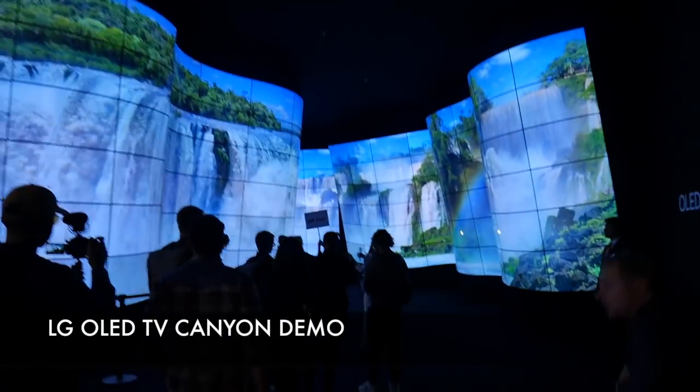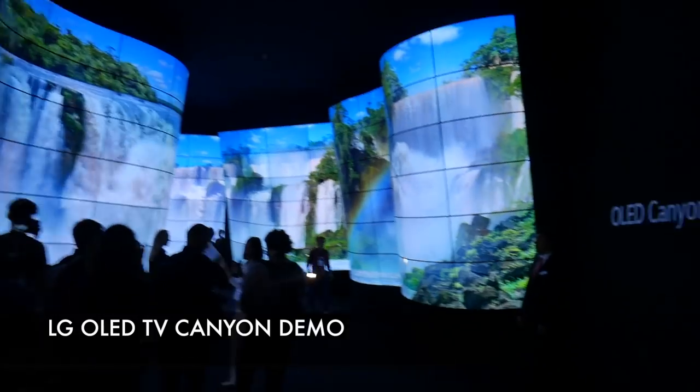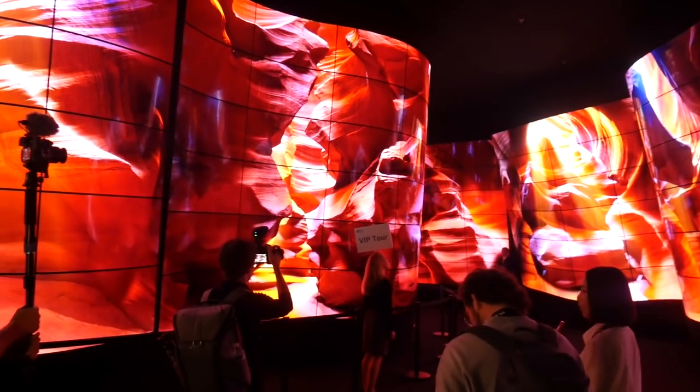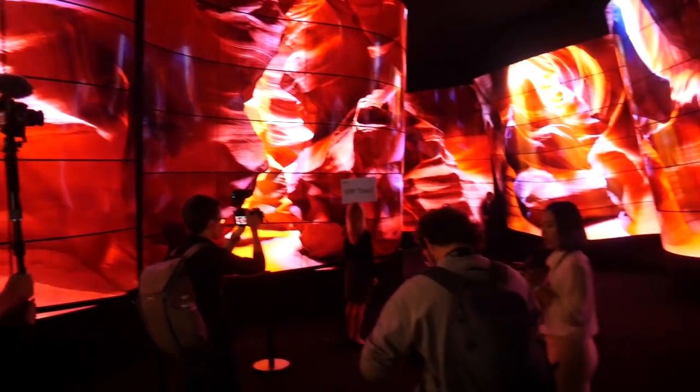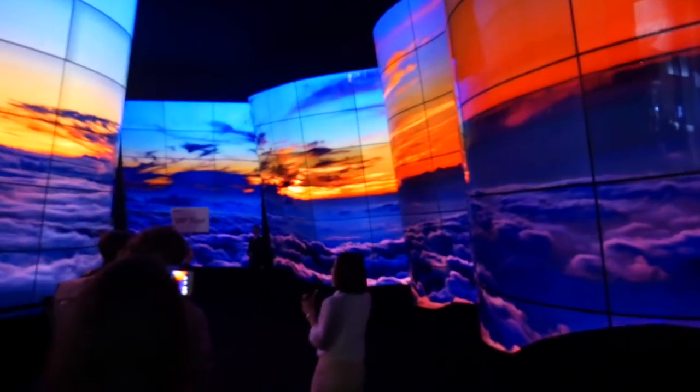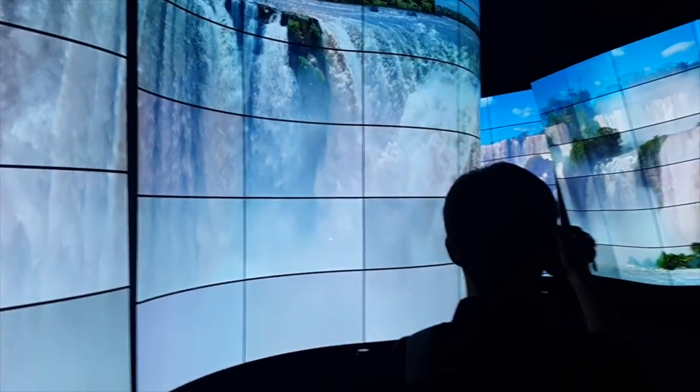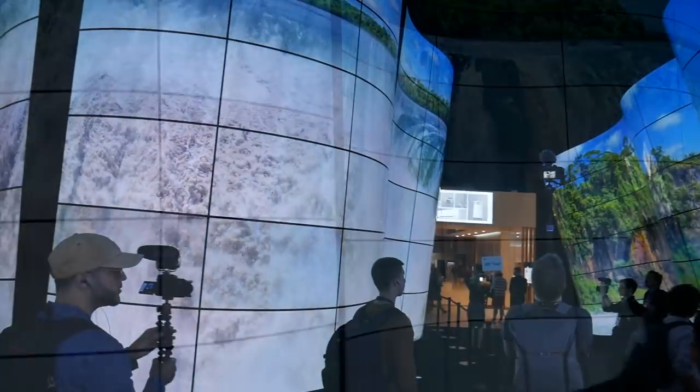I think we're going to have to begin with the most spectacular setup of the entire event, and that was the LG curved OLED TV with the Canyon demo. It was a breathtaking experience — it simply blew me away. The sound and the visuals are really impressive and walking through that demonstration felt so lifelike.